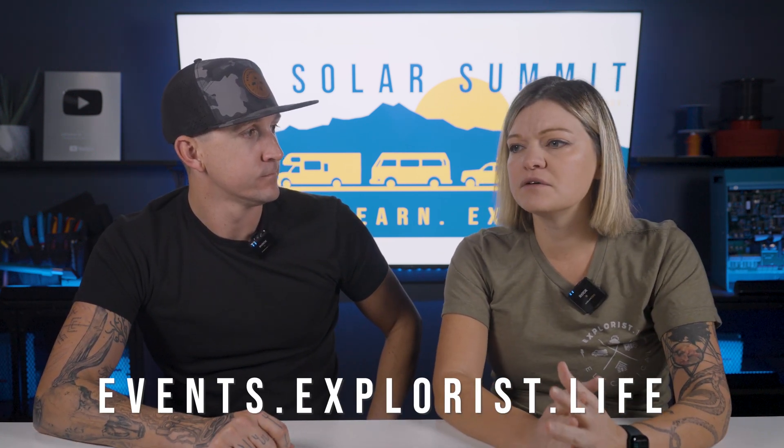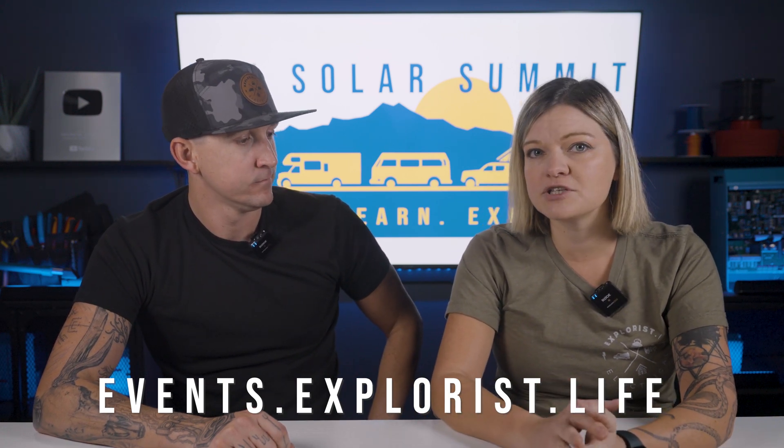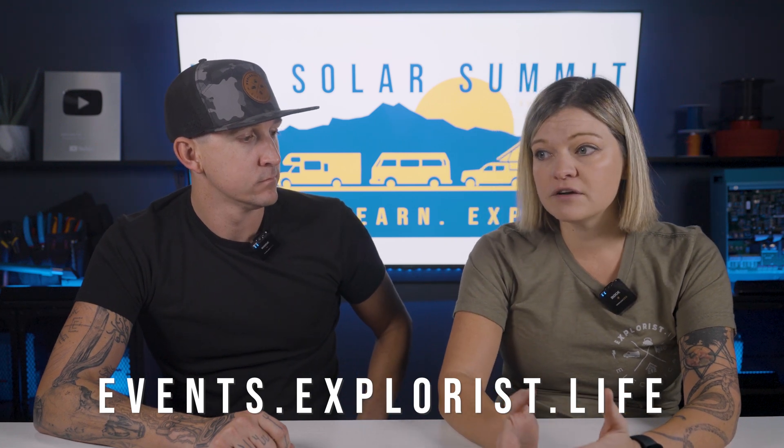What other vendors will be there? That's a great question — we don't know at this point. Right now it's just us confirmed. We haven't released this to anybody else yet, so you're getting the very first look. If you have ideas for vendors, or if you're a vendor watching this and want to attend, reach out to us. We're going to give priority to vendors who can provide an educational aspect. We don't want this to be just a straight-up sales event — there needs to be some kind of educational component.